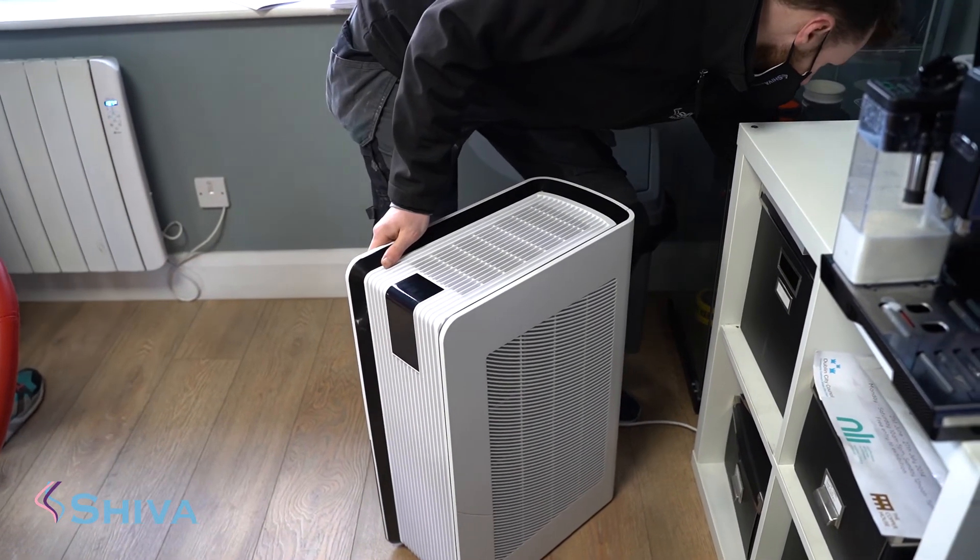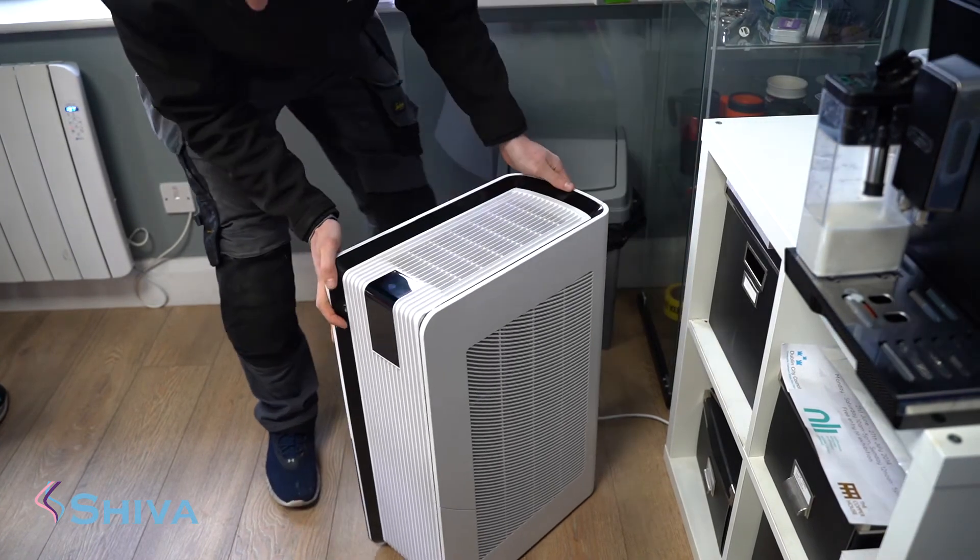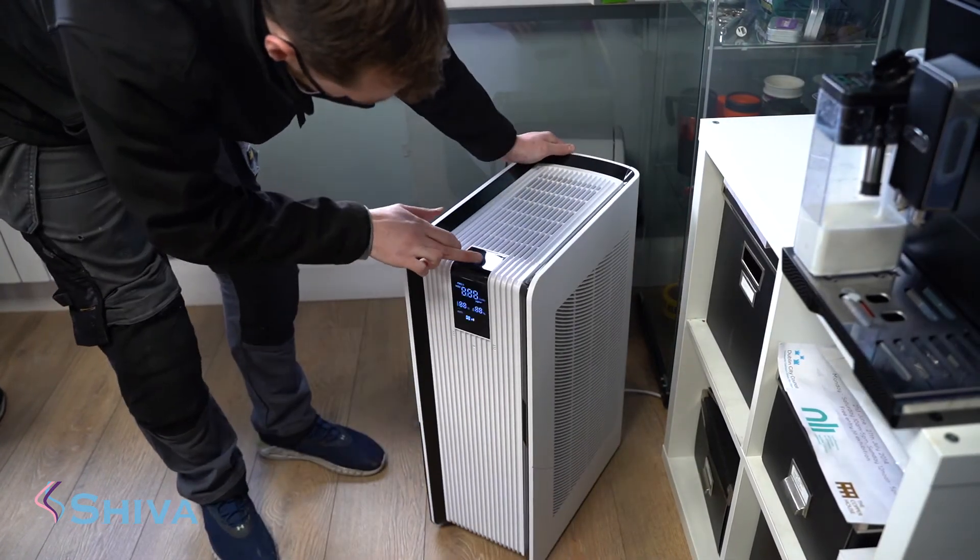What we have here is a wide range of units that suit any type of building. So if you have a building with no air conditioning and you want air purification, we have a stand-alone unit that will stand in the corner — plug it in and walk away.